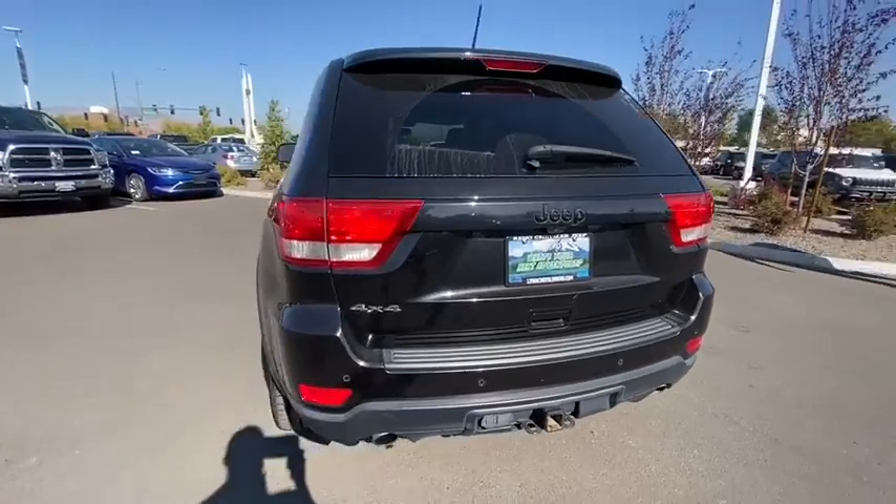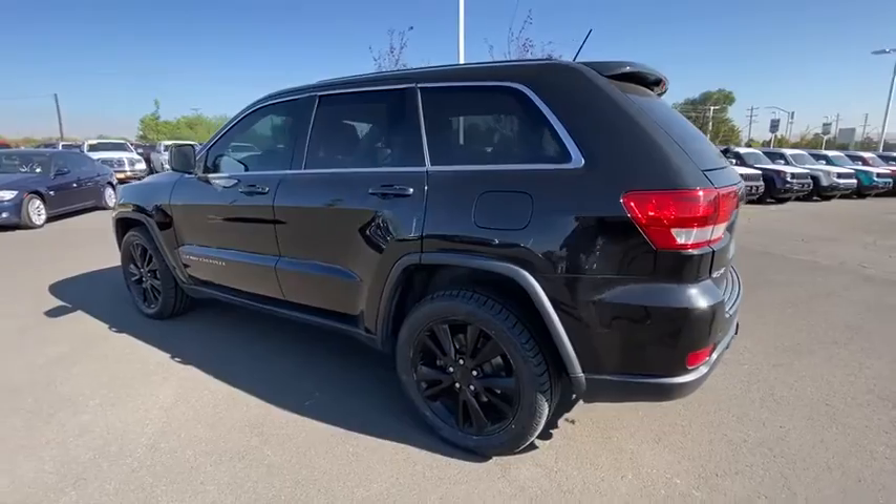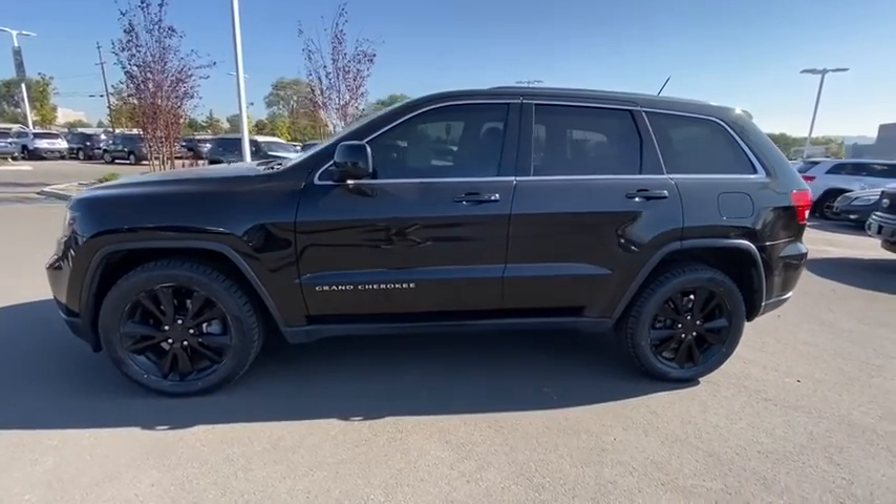Keyless entry, four-wheel drive, navigation system, power liftgate, power passenger seat, backup camera, remote engine start, leather-wrapped steering wheel, Bluetooth, adjustable steering wheel.